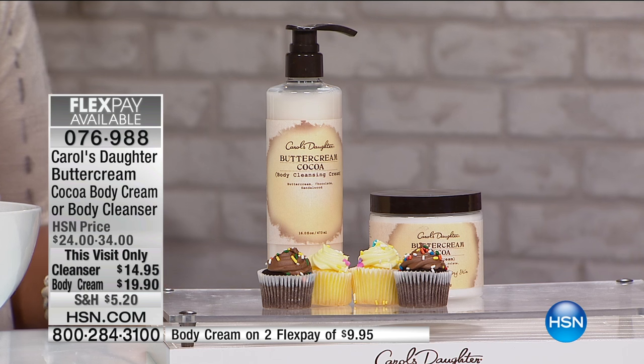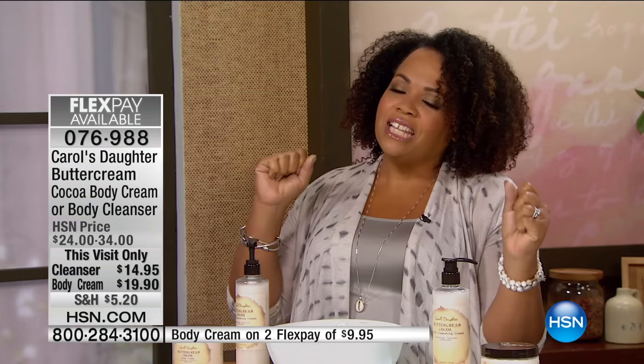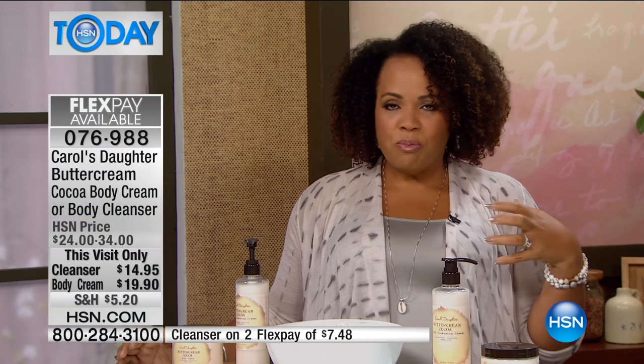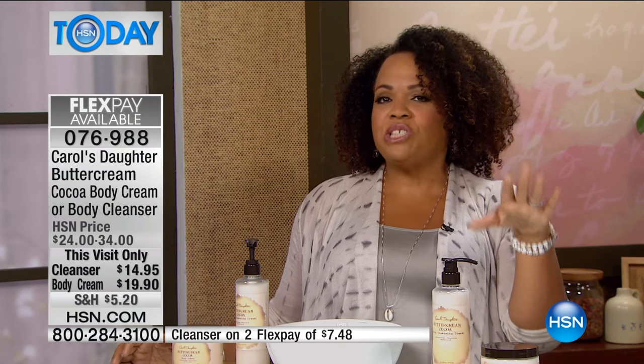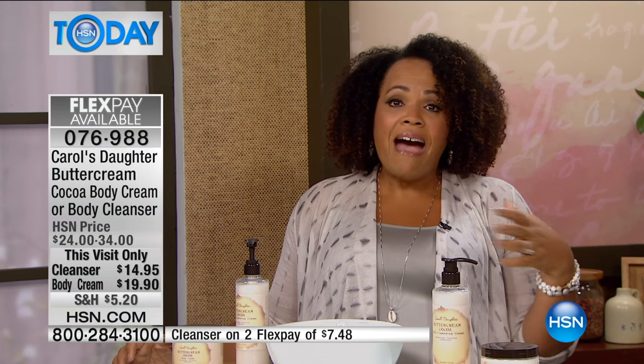You're a woman after my heart — I want to eat this with a spoon! Buttercream cocoa is a beautiful scent that has cocoa and vanilla in it, and it smells like it should be dessert. But you're not going to eat it — you're just going to moisturize your body with it. It's going to be dessert for your skin.